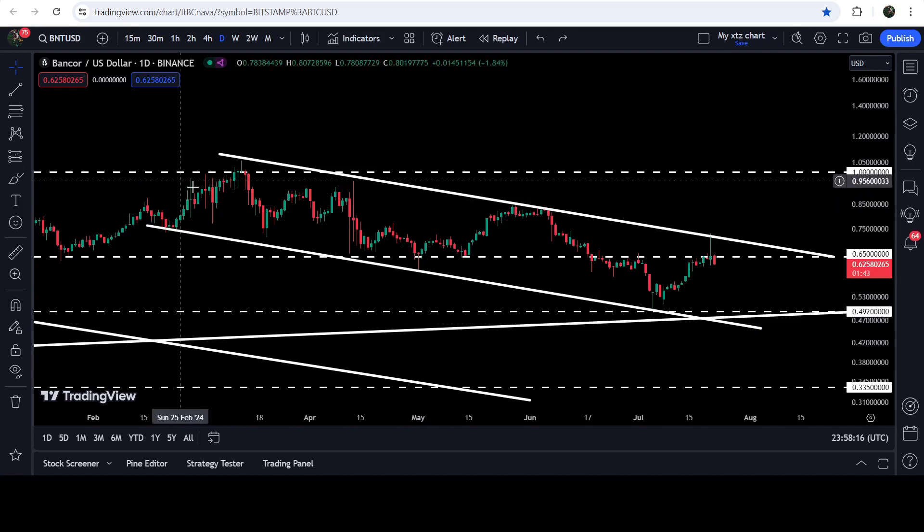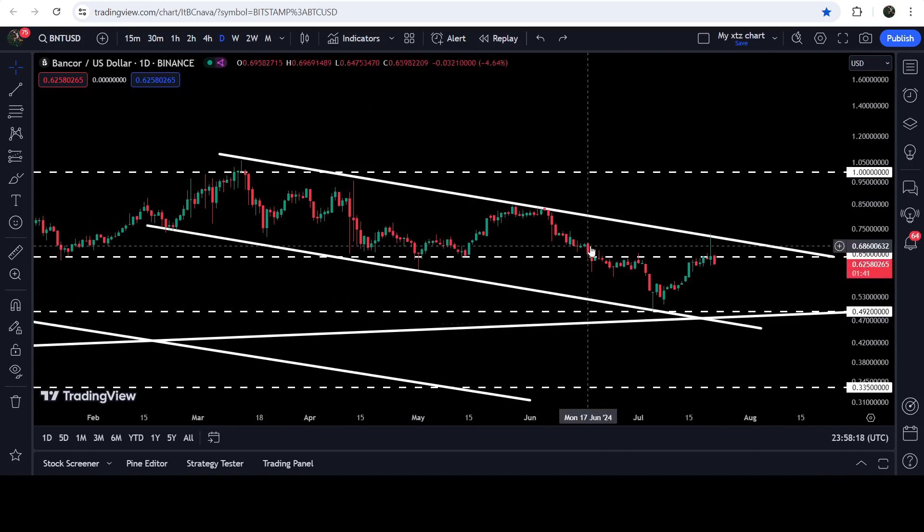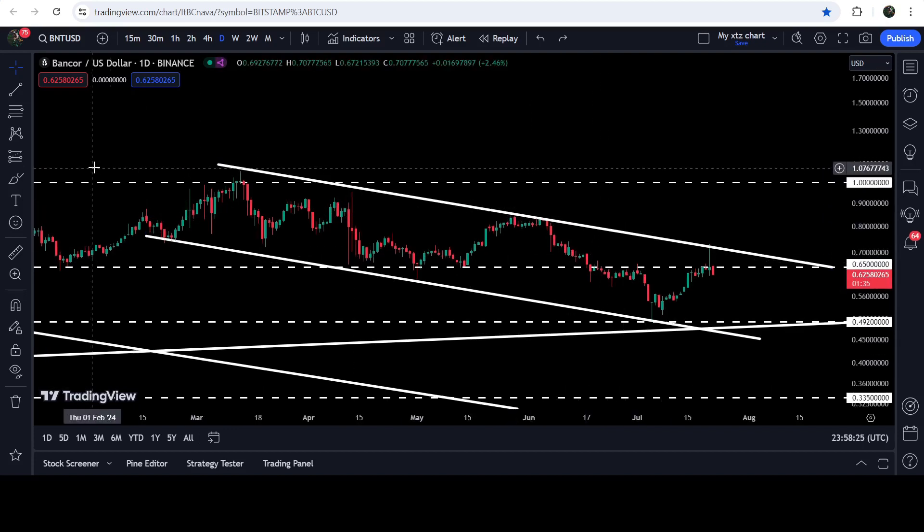In case of breaking out the channel, because this is a bullish flag pattern, the price can finally break out the resistance of this channel. The technical target after the breakout will be at the top of the channel, which will be approximately at one dollar and seven cents.